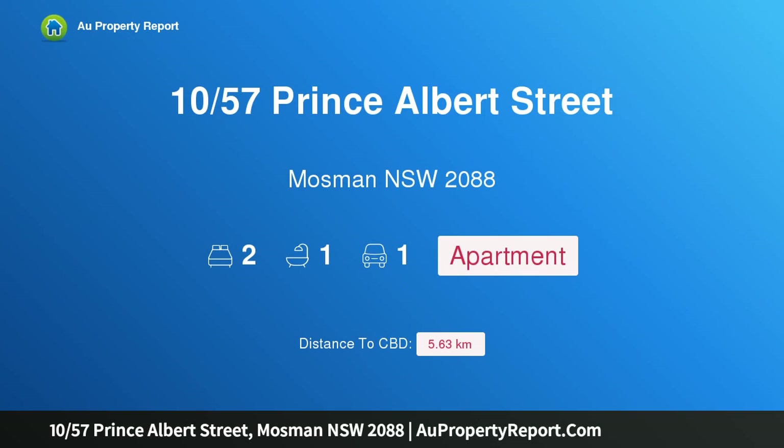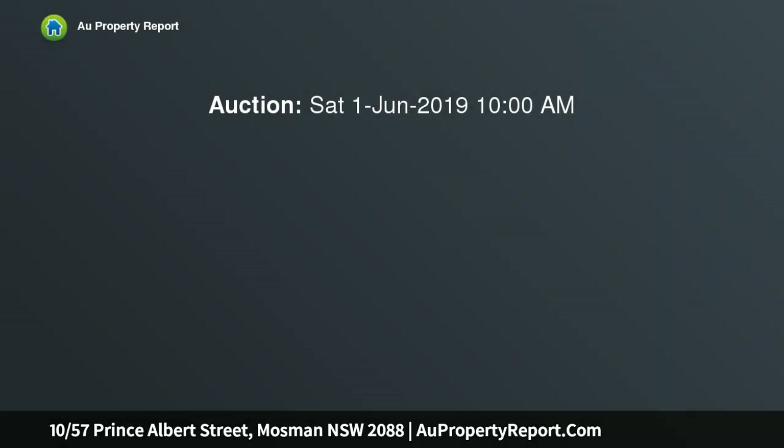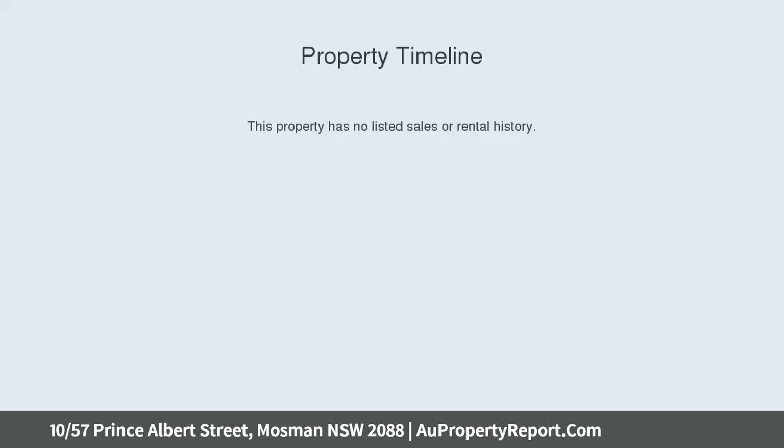I am glad to introduce property 1057 Prince Albert Street, Mosman, New South Wales 2088. An outstanding opportunity — a stunningly attractive two-bedroom apartment in the heart of exclusive Mosman, a level walk to Mosman Village, and an immaculate ready-to-move-in oasis.